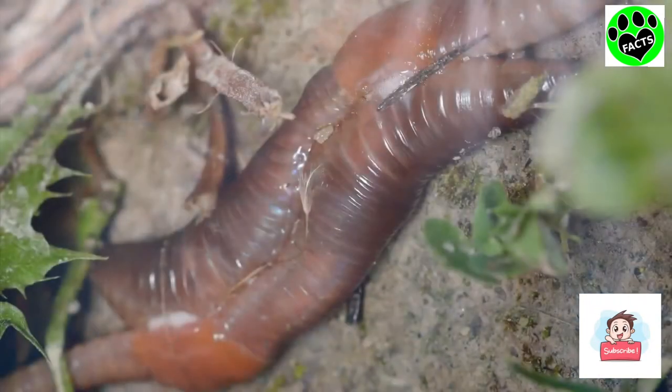Earthworms are pretty cool — maybe not literally, because we know what happens when they get too cold — but they're cool because they are both male and female at the same time, but they still mix and mingle in order to have babies.